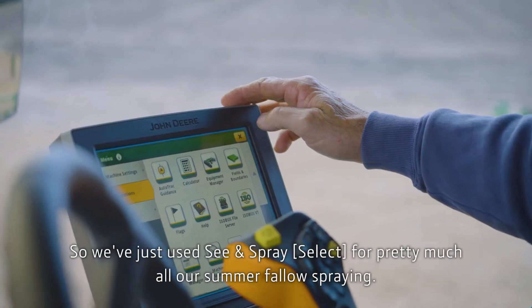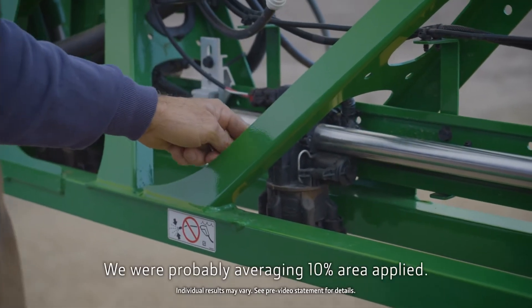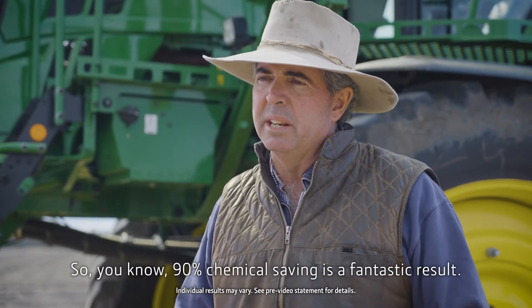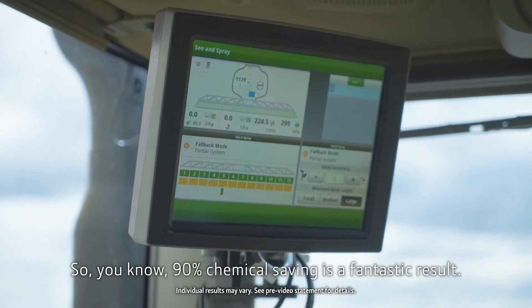We've just used See & Spray for pretty much all our summer fallow spraying. We were probably averaging 10% area applied, so a 90% chemical saving. It's a fantastic result.